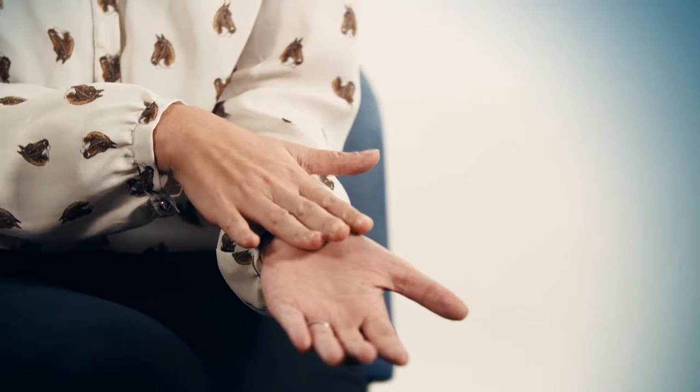that's when you get the numbness, the tingling, and occasionally the pain into the thumb, index finger, and middle finger mainly.